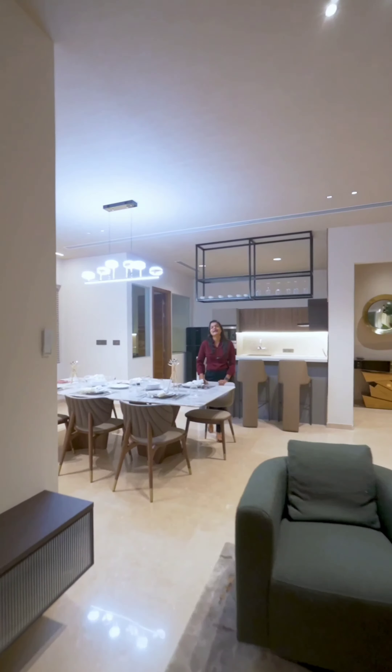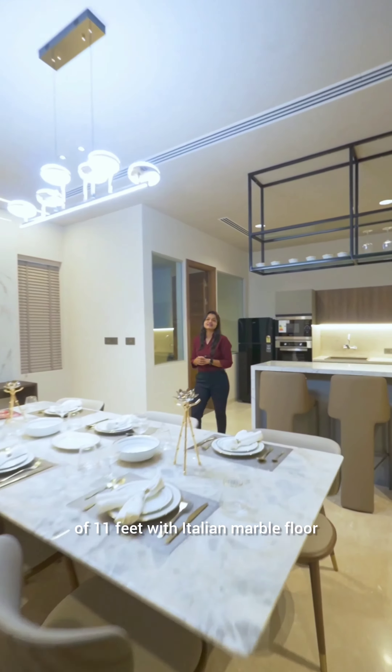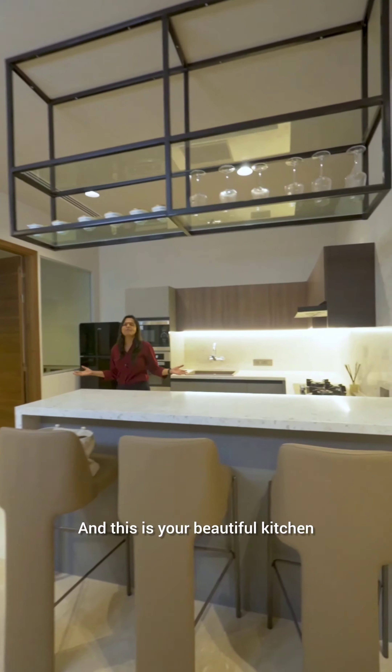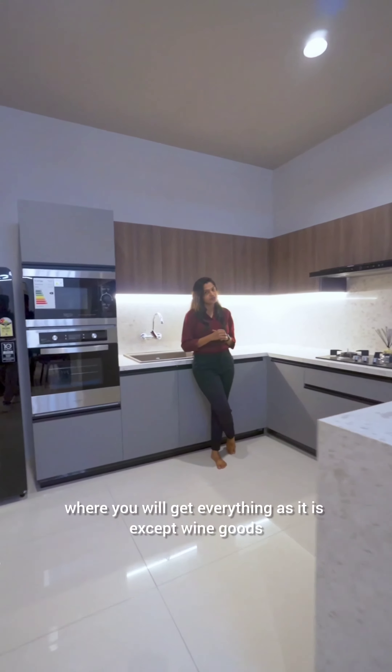This is your king-size dining space with floor-to-ceiling height of 11 feet with Italian marble flooring. And this is your beautiful kitchen — you will get everything as it is, except white goods. And here you get a separate utility area.